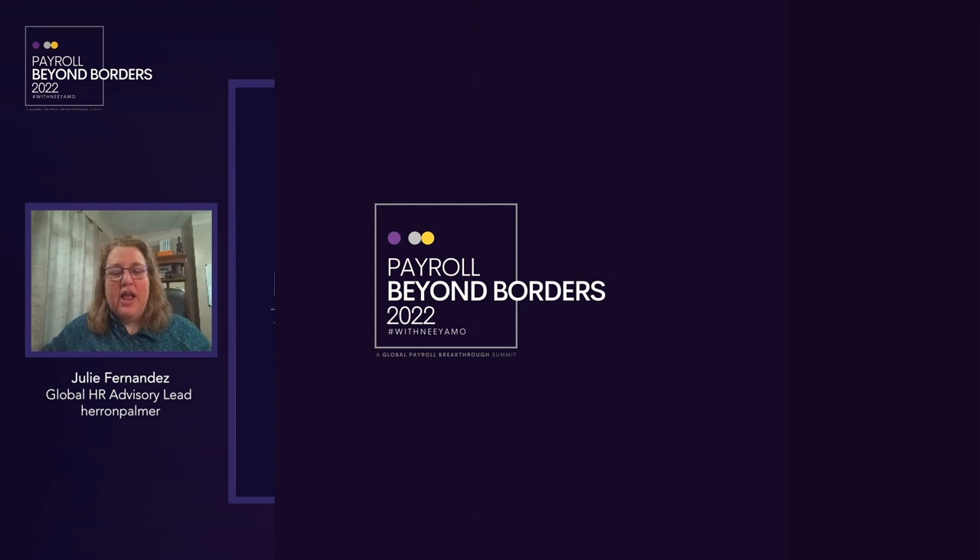Hi everyone, and welcome to this year's session on payroll benchmarking. I'm Julie Fernandez, and after 20 years of delivering benchmarks to help HR and payroll leaders make decisions, I thought it might be fun to focus on some tips and tricks. I'll be available in chat throughout, so if you want to post your questions while the session is running, I'll be very happy to answer them in real time.